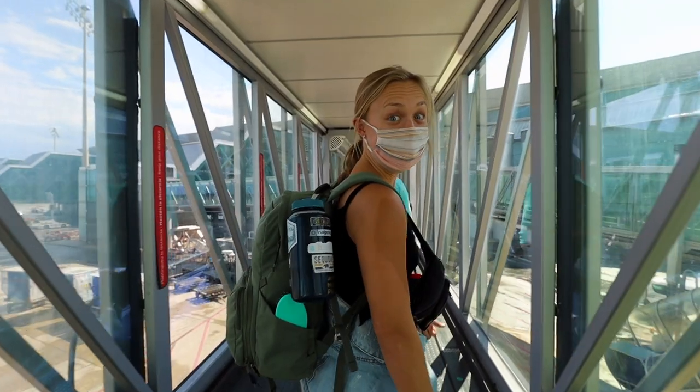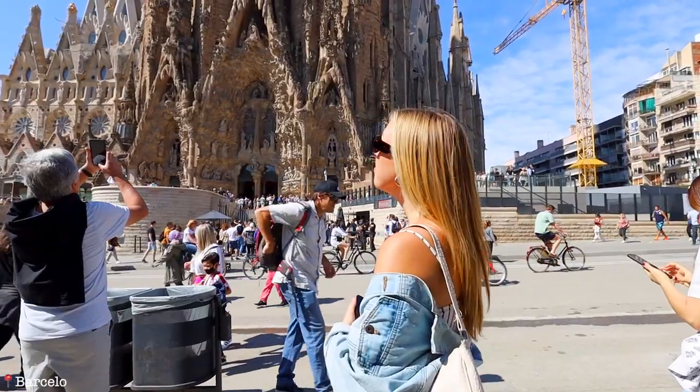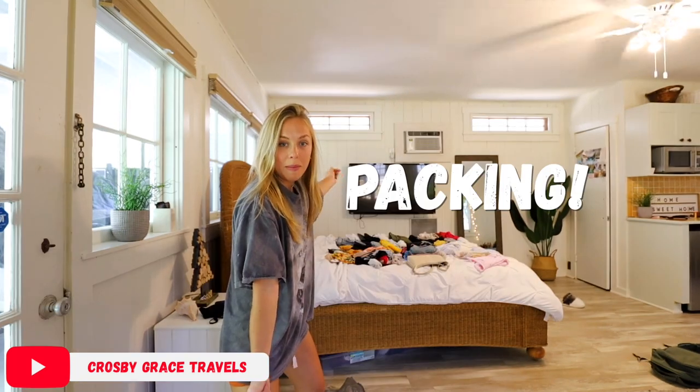In 24 hours I will be at Miami International Airport getting on my flight to Barcelona, Spain. I have so much that I still need to get done, including packing everything on the bed, which we will get to soon. Today it's gonna be a whirlwind and I'm gonna bring you guys along, so let's go.